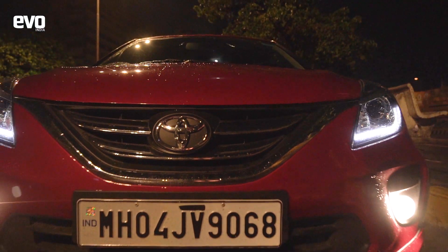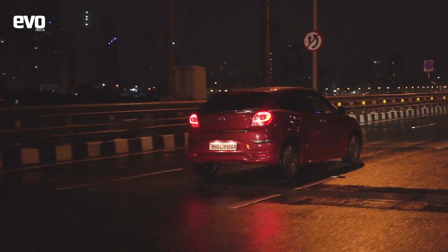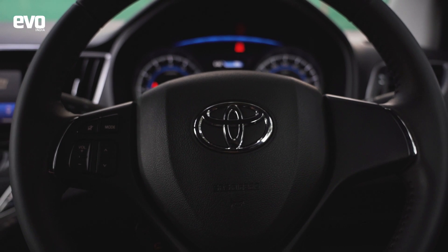The LED DRLs, the sharp cuts and creases around the front end and the rear spoiler make it look quite sporty. Moreover, the Toyota logo inspires confidence.